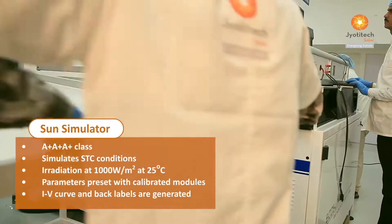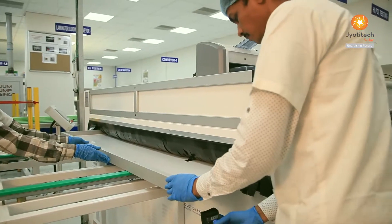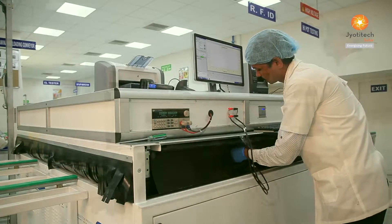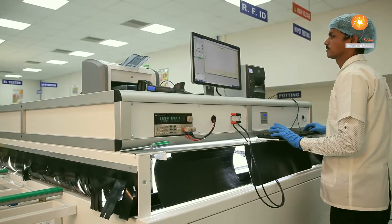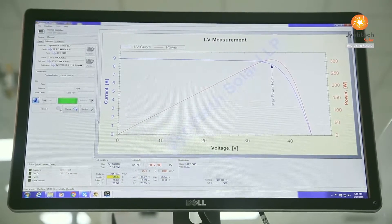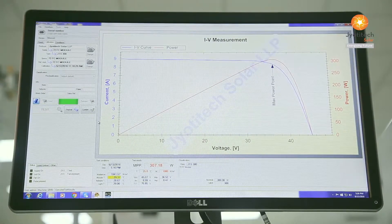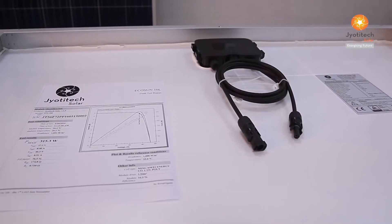The Sun Simulator simulates STC conditions for measurement of output power of photovoltaic modules. Its LEDs emit light matching the sun's luminosity and spectrum, irradiating the cells at 1000 watts per meter square to get accurate output power of the photovoltaic modules.